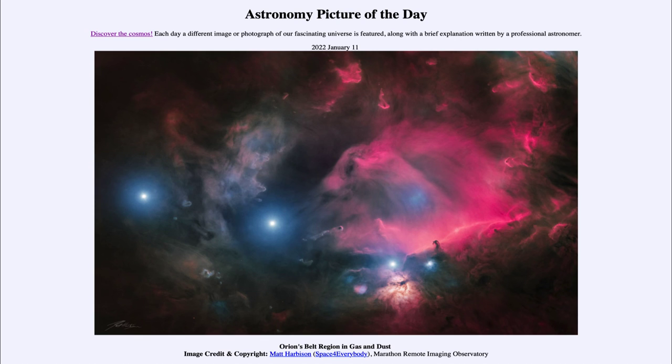That was our Astronomy Picture of the Day for January 11th of 2022, titled Orion's Belt Region in Gas and Dust. We'll be back again tomorrow for the next picture. Until then, have a great day everyone, and I will see you in class.